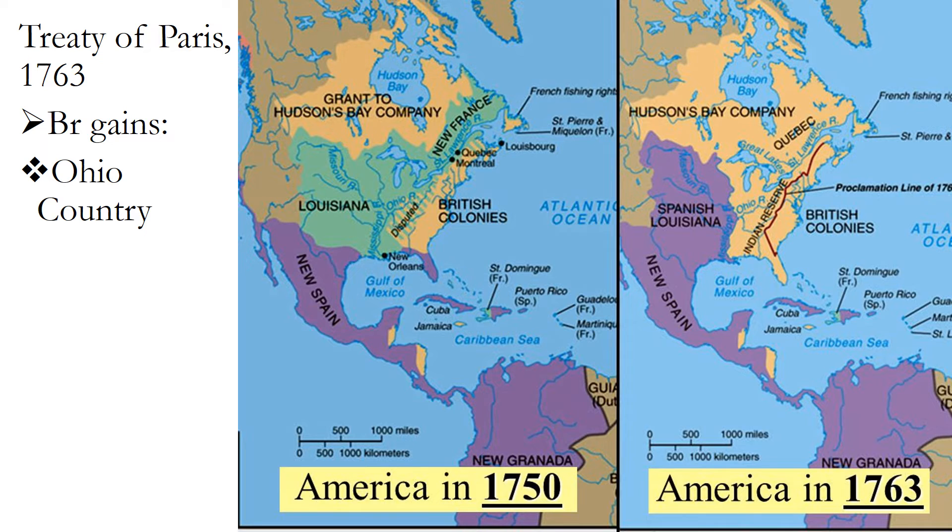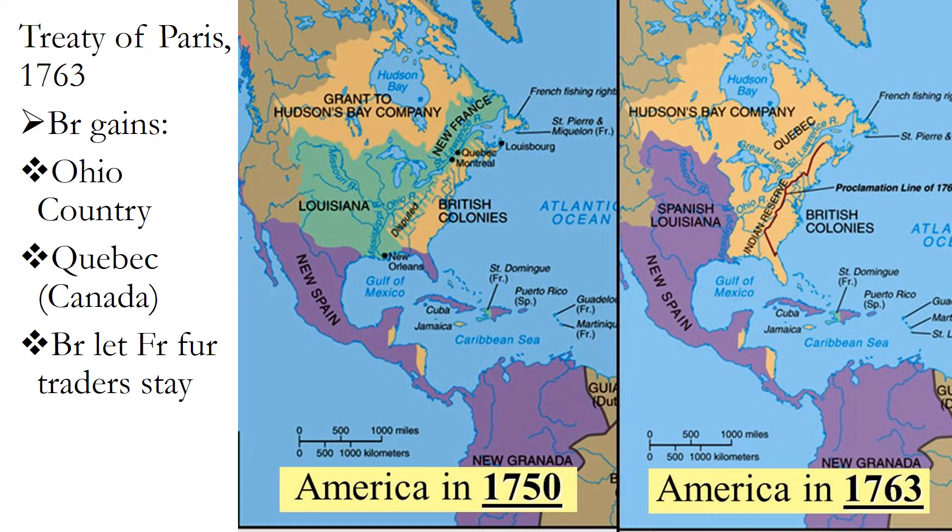Britain gained the Ohio country and Quebec. Unlike earlier in the war when they had expelled the Acadians, the British decided to let the Québécois — the French-speaking residents of Quebec who had established this network of fur trading posts throughout French Canada and into the Ohio country — stay. Britain said: if you just want to maintain your business relationships with the Indians and keep doing what you've been doing, but now do it for Britain instead of France, you can stay. The Québécois agreed to continue the fur trade, saying it didn't bother them to work for Britain instead of France as long as they could keep their lives.